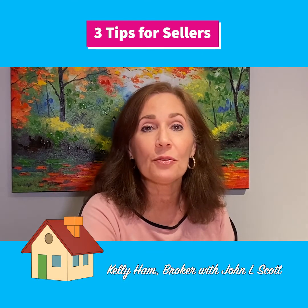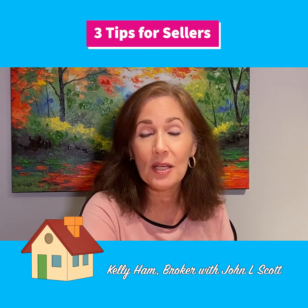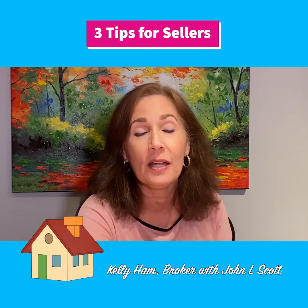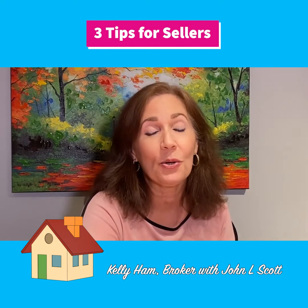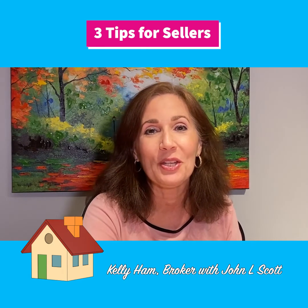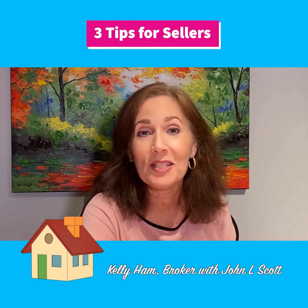Even though you've gotten through your negotiations on repair items, once the appraiser comes in and calls something out that isn't safe, isn't sound, or isn't sanitary, they are going to require that the seller repair it — or you're going to lose your buyer. To avoid hiccups towards the end, you want to make sure you take care of the safe, sound, and sanitary items beforehand, before even listing the house.